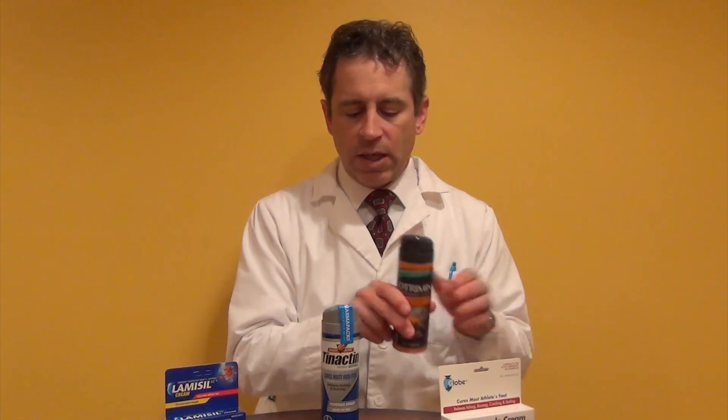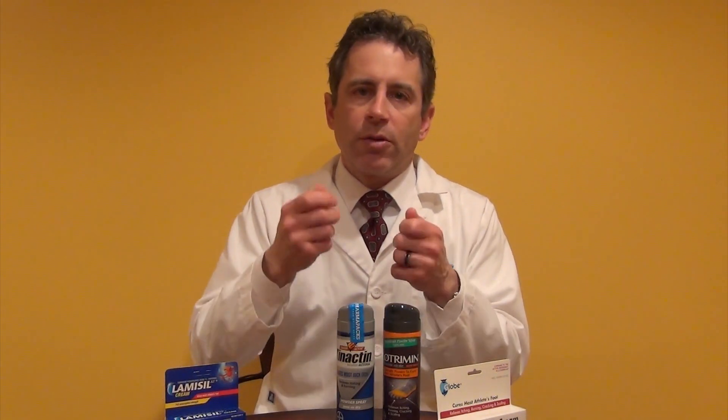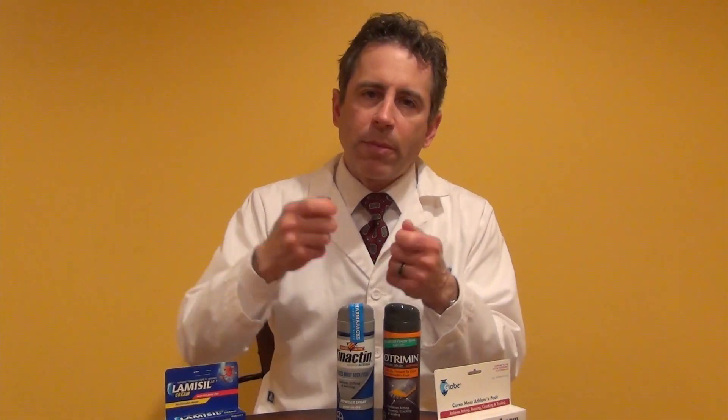The third type is actually a cream. Lotrimin and Tenactin are available in creams as well, whether you find them on Amazon or at your drugstore. The nice thing about creams is that it's mechanical — there is some argument that these work better because you're actually physically rubbing it into the skin with your fingers. By rubbing it in, it penetrates the skin better and it works better.